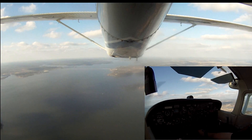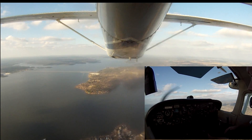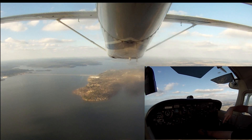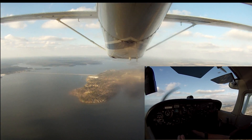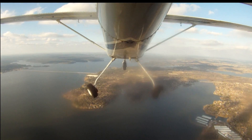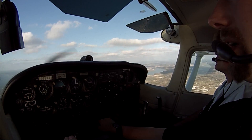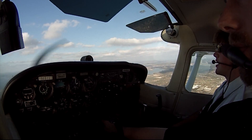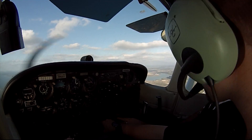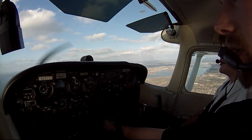Let's do some slow flight. My checklist for GUMPS is: cow flaps and carb heat, gas on both, undercarriage — it goes down, so you can go put the landing gear down. Gear coming down. All right, there's your green light. Undercarriage is down and locked — we've got one in the mirror over here. Mixture is where it needs to be — bump it up a little bit. Now you can just start dumping flaps in there and get into slow flight.